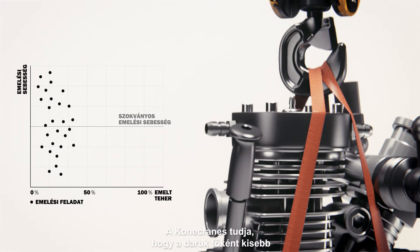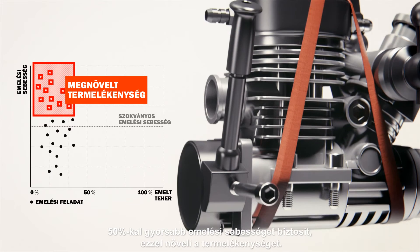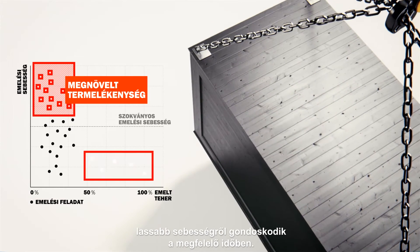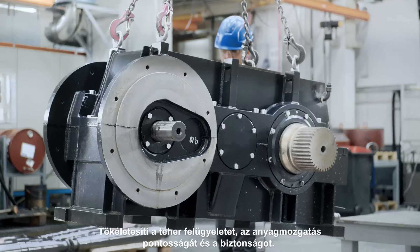Konecranes knows that a crane typically lifts lighter loads than the maximum rated load, providing up to 50% faster lifting speeds and a boost to productivity. When lifting heavier loads, ASR provides the right slow speed at the right time to improve load control, precise handling and safety.